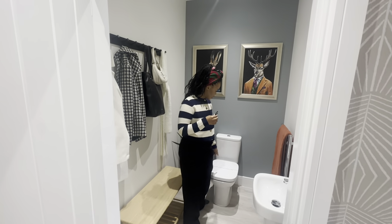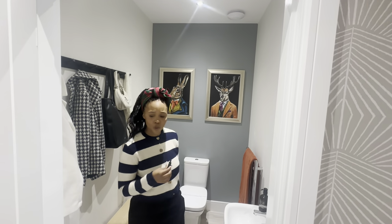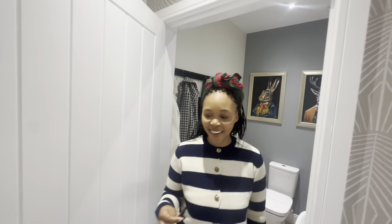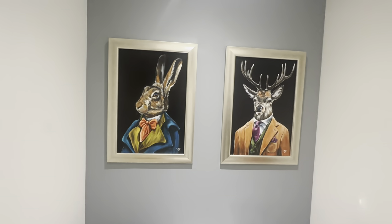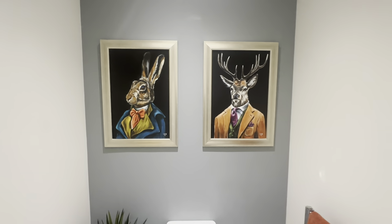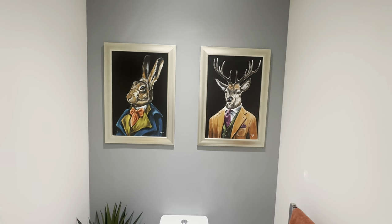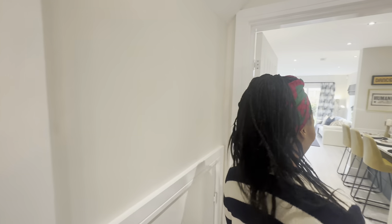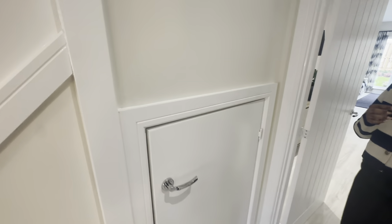We had the downstairs WC, which was currently the staff cloakroom as well. This is a really good way of showing that this downstairs WC is quite spacious — they could comfortably fit a bench in there to get shoes off and get changed into work gear. They also have a mirror, toilet, and a sink. My husband was quite hypnotized by these paintings here — kind of creeped me out a little bit, but he thought they were cool.